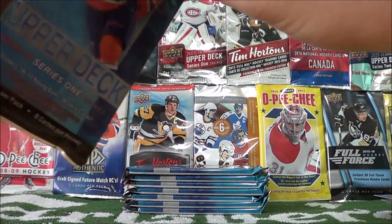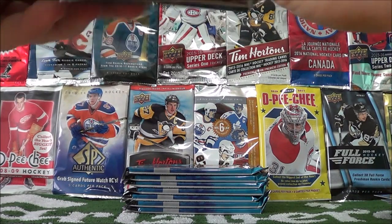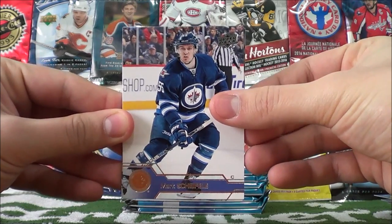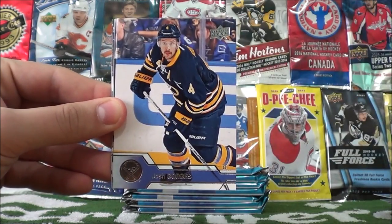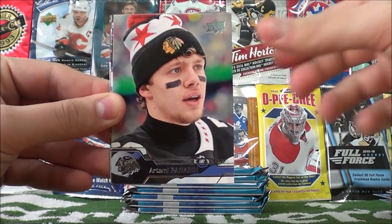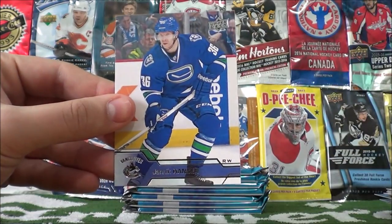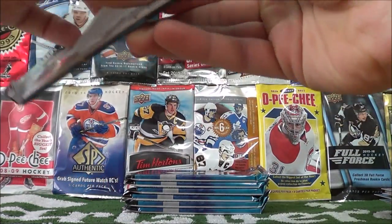Pack number five here — Mark Scheifele, Pekka Rinne, Josh Gorges, Brendan Gallagher, Artemi Panarin, David Savard, Zdeno Chara, and Janik Hansen. It's another all-base pack.